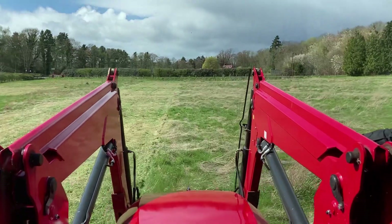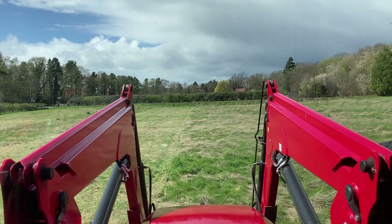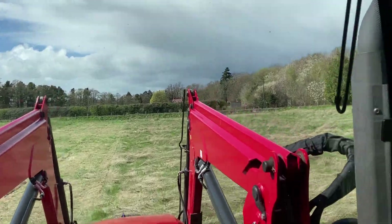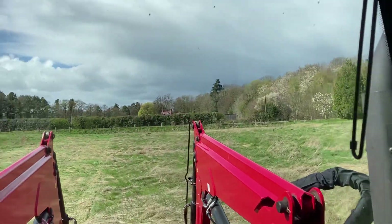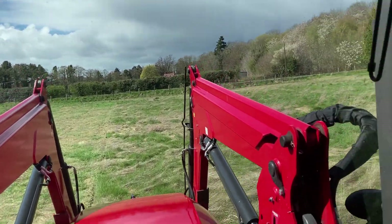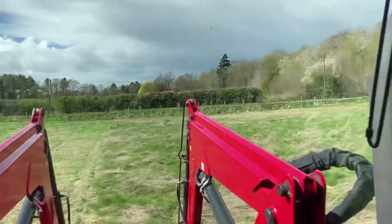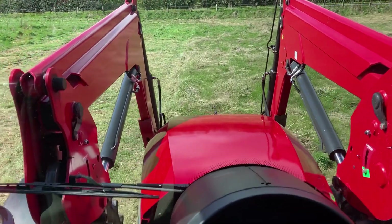Hello, welcome back to the Paddock Contractor. New video today - it's spring, early April, and it's finally stopped raining so we're out doing a bit of topping. This field hasn't been topped for maybe 14 months and we're trying the new Major Cyclone that we purchased earlier this year. First time I've had the opportunity to give it a go, and it's on my Massey Ferguson 5711.